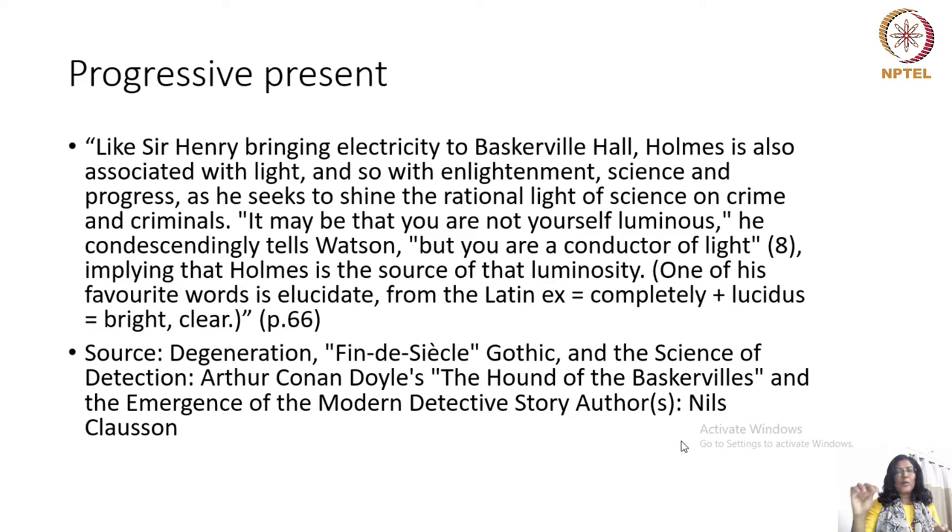Clausen points out that Holmes is associated with luminosity — light itself, the modern invention of light. Holmes very sarcastically points out that Watson is not bright himself, but he is useful in creating an opportunity for light to fall in, so he is the conductor of light. Notice the metaphor of science being used to describe the position and function of Watson in this domain, which is dominated by Holmes.